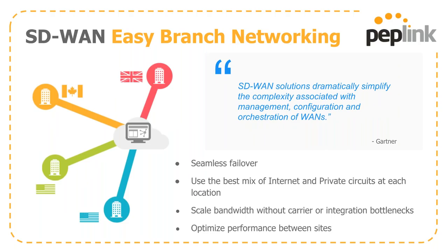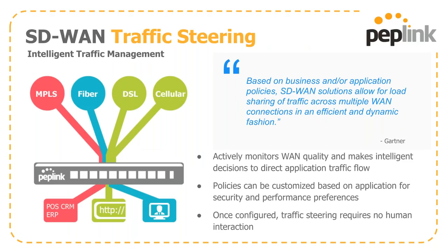An SD-WAN must be easy to use — able to fail over between WAN connections using the best mix of public and private circuits, able to scale without introducing another bottleneck, and able to optimize traffic between sites. It also needs to be intelligent and hands-off: your SD-WAN router should actively monitor WAN quality, make intelligent decisions to direct flow, set up traffic steering rules, and once configured, let you set it and forget it.